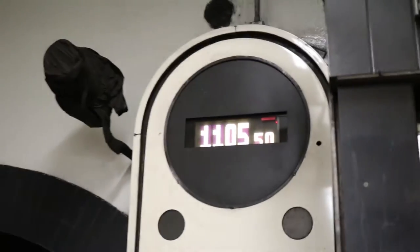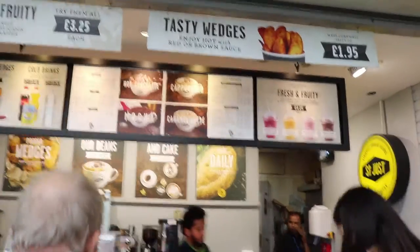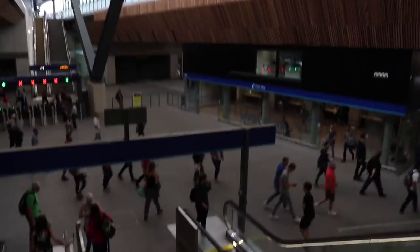Good morning! Today we are traveling on a train, catching a train from London Bridge station. These are the new platforms of London Bridge station, which is largely under construction, and it's been under construction for the past two or three years. I think it's getting a shape. The station looks very nice, much larger than it used to be.